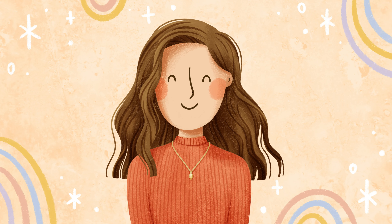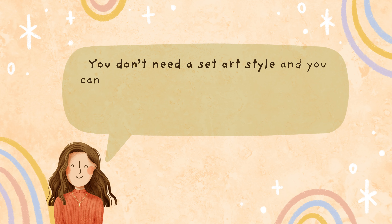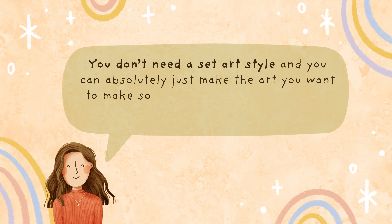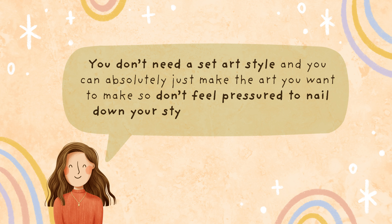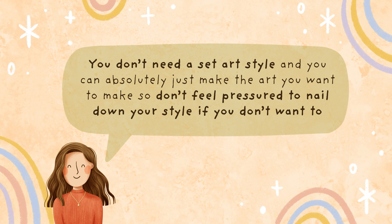I always caveat these videos by saying that you don't need a set art style and you can absolutely just make the art you want to make, so don't feel pressured to nail down your style if you don't want to. But if you do want to focus on your style a bit more, then I have some handy tips for you.